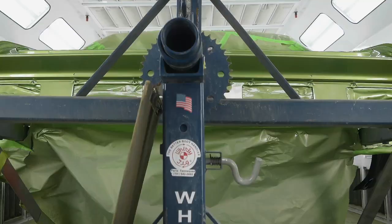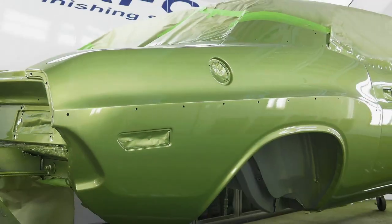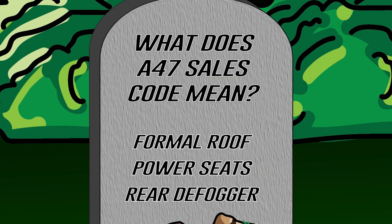In Season 9, Episode 11 of Graveyard Cars, we restored a 1970 Dodge Challenger in FF5 Green. It had sales code A47. What does that sales code mean? Is it formal roof, power seats, or rear window defogger? If you think you know the answer, stay tuned after the break and we'll let you know how you did.